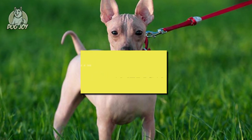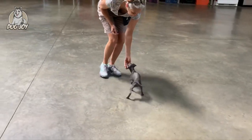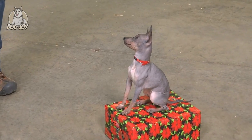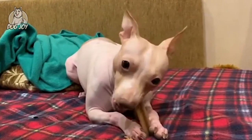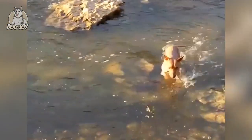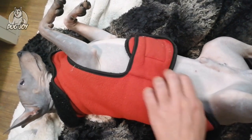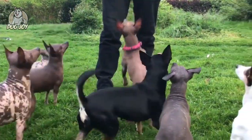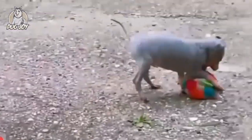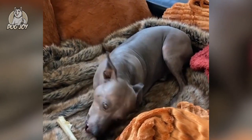1. American Hairless Terrier. It stands no taller than 16 inches at the shoulder and weighs only 16 pounds. As its name implies, it is completely hairless except for eyebrows and whiskers. American Hairless Terriers are native to Louisiana and are known for their intelligence, curiosity, and playing tendencies, as well as their courage for such a small creature. This kind of dog requires only the occasional bath and a daily walk to maintain its skin. You should, however, make sure to apply sunscreen regularly to your best friend's skin.